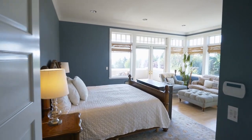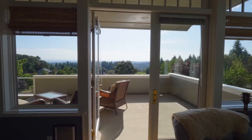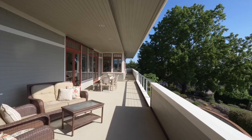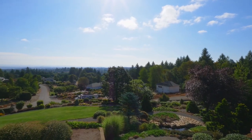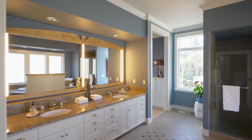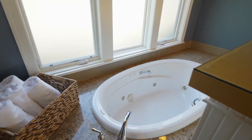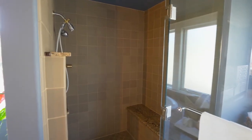The privately located master suite is a romantic retreat with a gas fireplace and double doors to the deck. The spa-like master bath is thoughtfully designed with fine finishes, including a jetted tub with granite surround and a large tile shower.